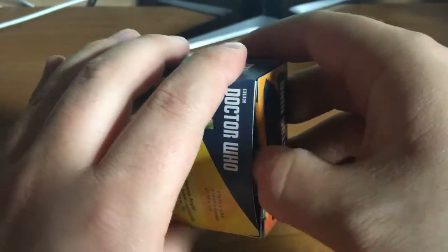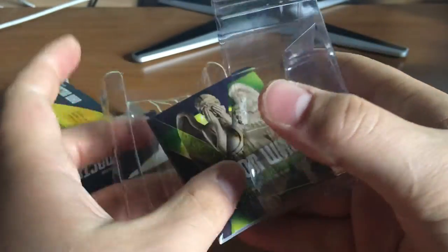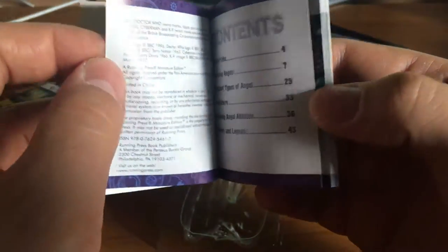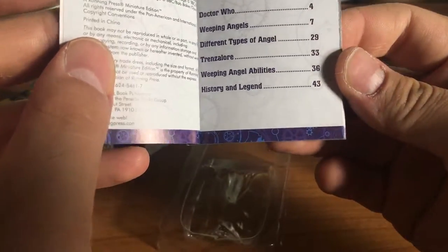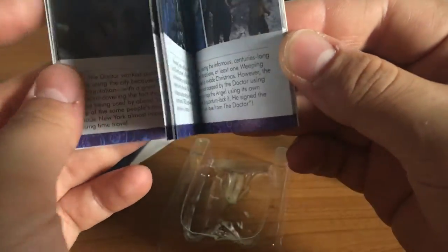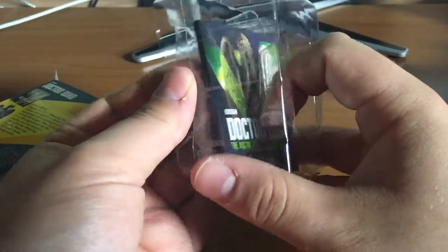Now, the Weeping Angel — another deluxe mega kit. It's a very nice model, and because it's a little bit fragile, it comes in a proper plastic insert. The book is pristine — I haven't even read it yet. It covers Trends of Law, History and Legend, Weeping Angel Abilities, and different types of angel — probably from that episode where a vision of an angel becomes an angel. It seems a pretty cool little book. I'm not going to read it on camera.